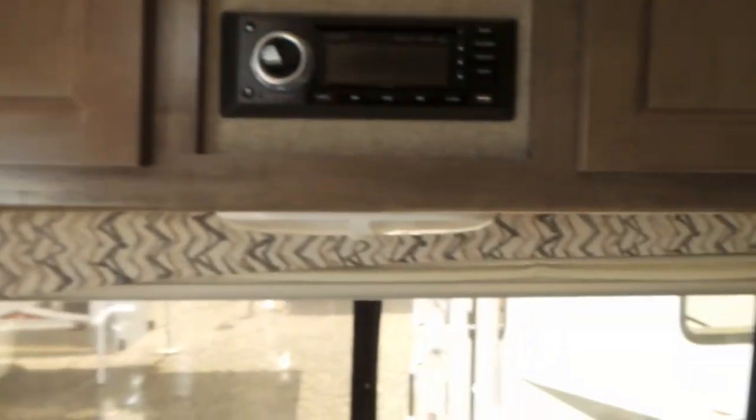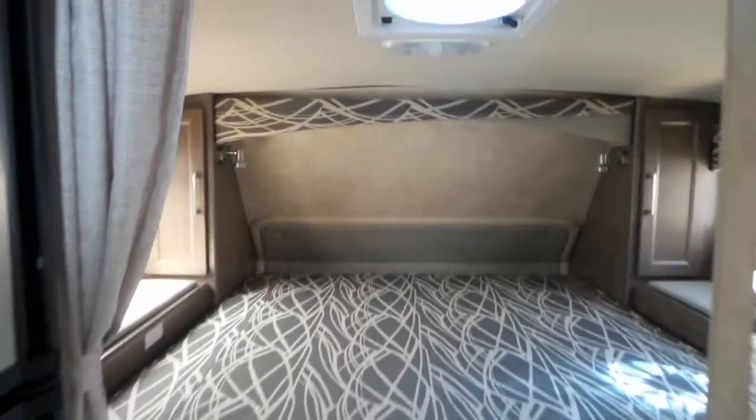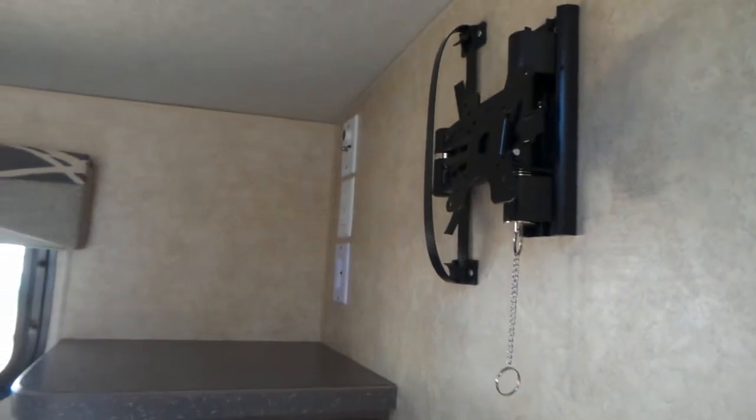Day-night shades on the windows. Quick look at the bunk area — lots of headroom, fantastic fan. You get good storage in here, all wired in, and the TV does have the CD/DVD player upgrade.